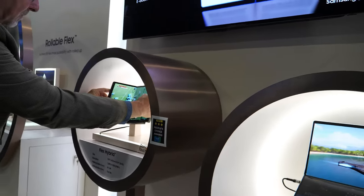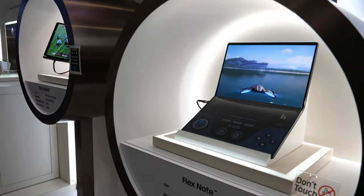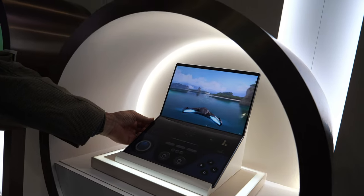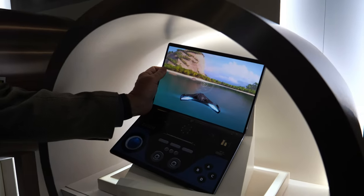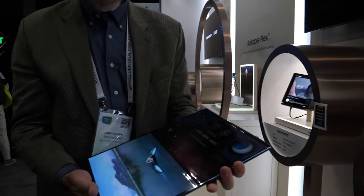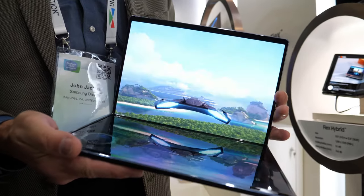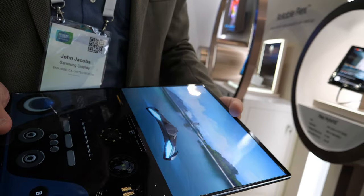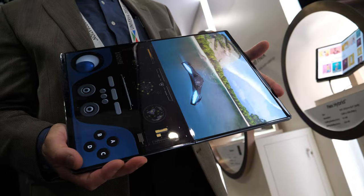This is also going to potentially be a big market — something that goes from a little laptop size to a huge desktop display. It's kind of your traditional clamshell notebook form factor, and you could have a virtual keyboard down here and a very large tablet experience.